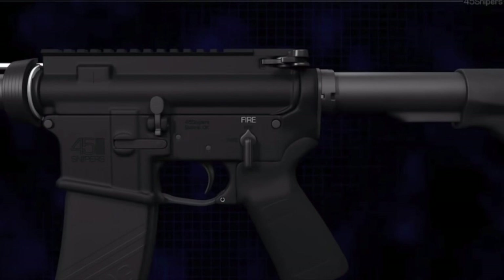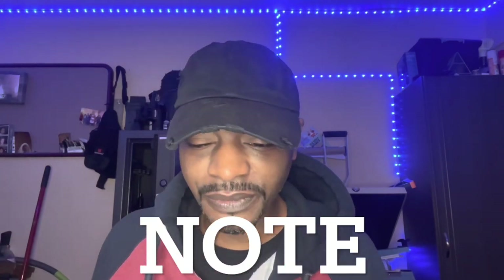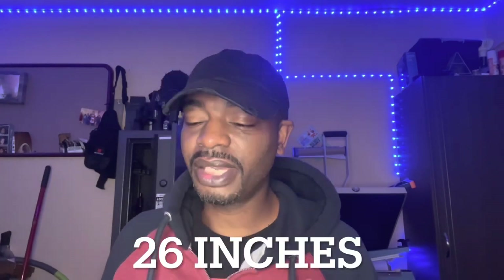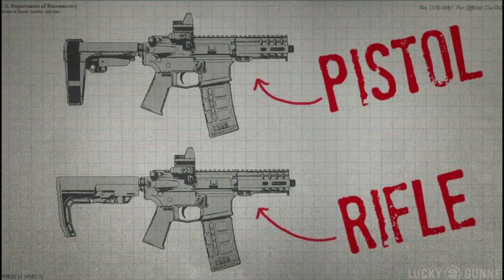If I attach a stabilizing brace to a rifle with a 16-inch barrel, will the firearm fall within the purview of the NFA? Generally no — a rifle with a barrel of at least 16 inches would not be an SBR under the NFA regardless of whether it incorporates a stabilizing brace or a traditional shoulder stock, provided the firearm retains an overall length of at least 26 inches and does not fall into other NFA categories. So if it's under 26 inches it will still be classified as an SBR.